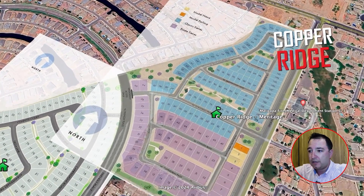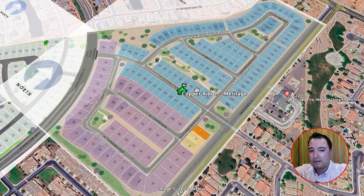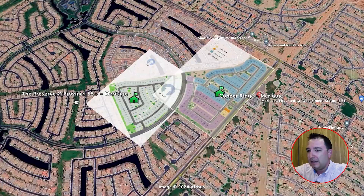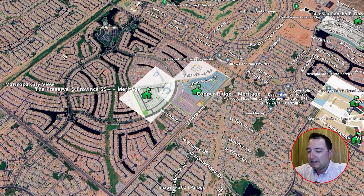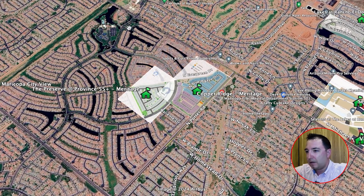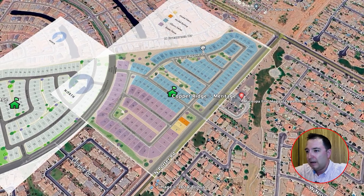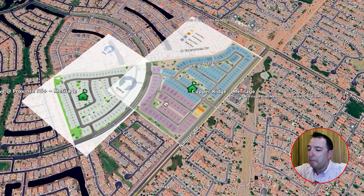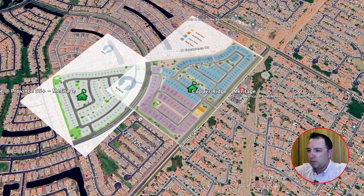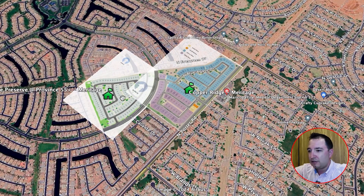Right next door is Copper Ridge, also by Meritage Homes, with 10 floor plans ranging from 1,400 to almost 2,600 square feet, priced from about $320,000 to $441,000. What's really nice is that if you're moving from California, Seattle, or elsewhere and bringing the whole family — grandparents, kids, and grandkids — grandparents can have their own 55-plus space with their own clubhouse while the rest of the family lives right next door in a normal family neighborhood. It's close, but everyone has their own space.